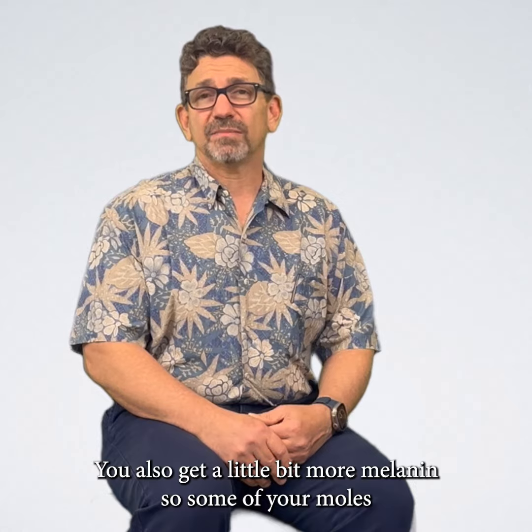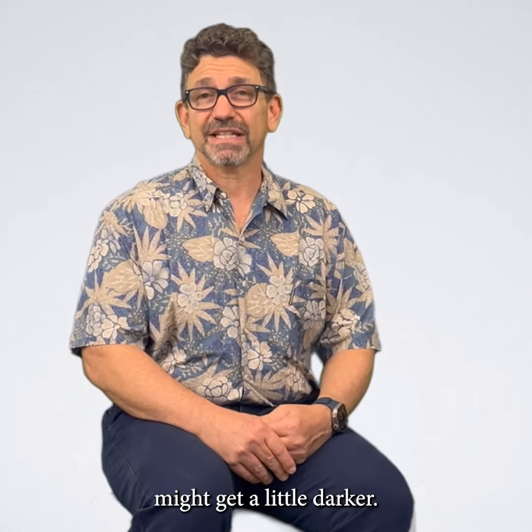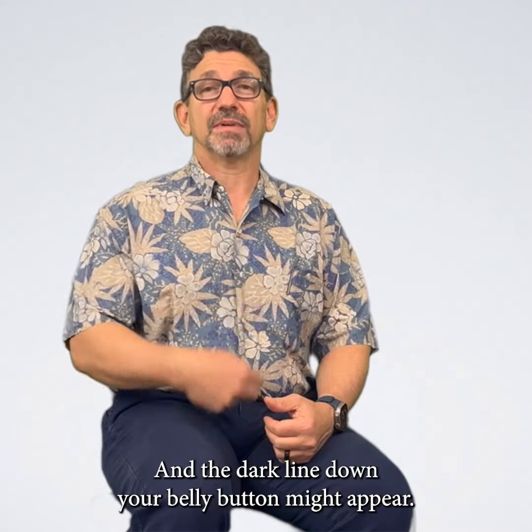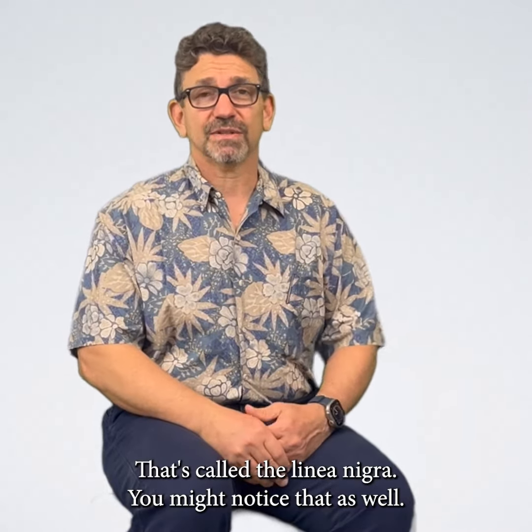You also get a little bit more melanin, so some of your moles might get a little darker, and the dark line down your belly button might appear. That's called the linea nigra. You might notice that as well.